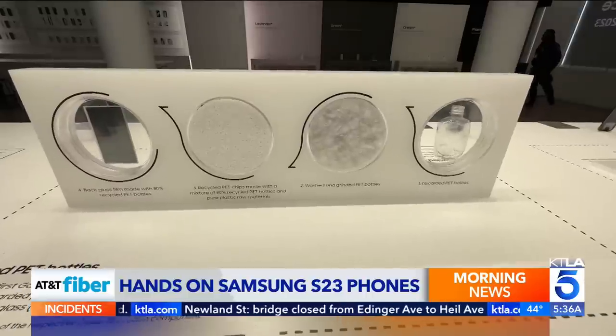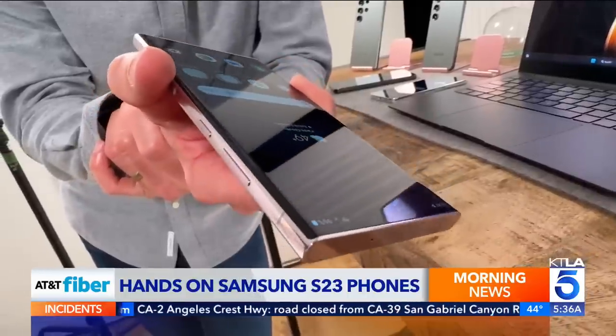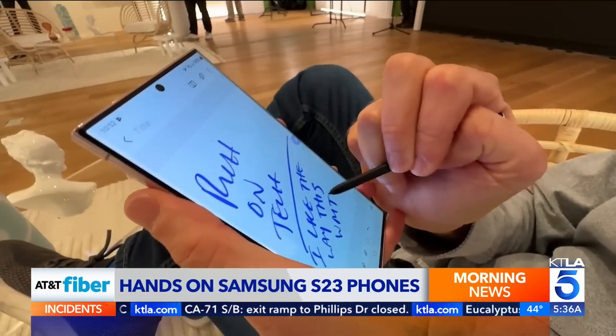The company says it's on a mission to eliminate plastic from its phone packaging, which it will accomplish in 2025. The new S23 Ultra has flatter edges, which should cut down on accidental screen touches, and also makes writing with the stylus easier.